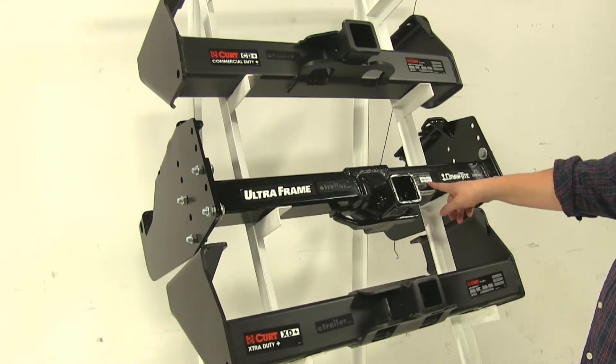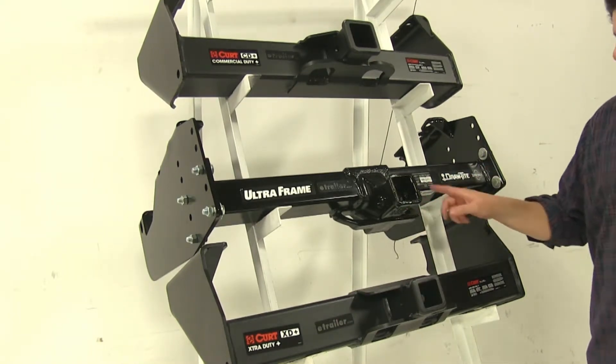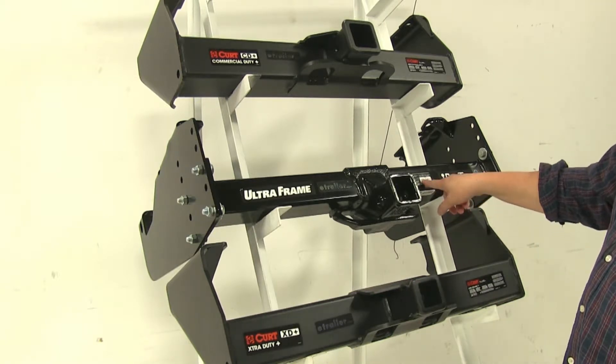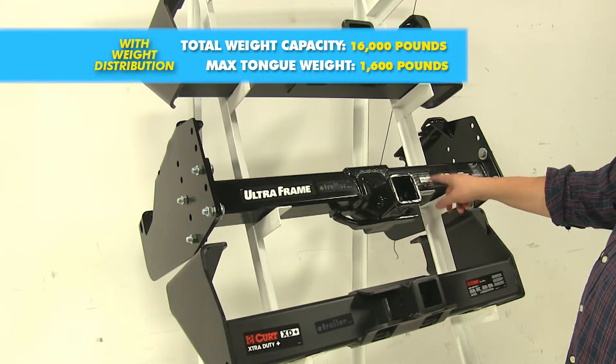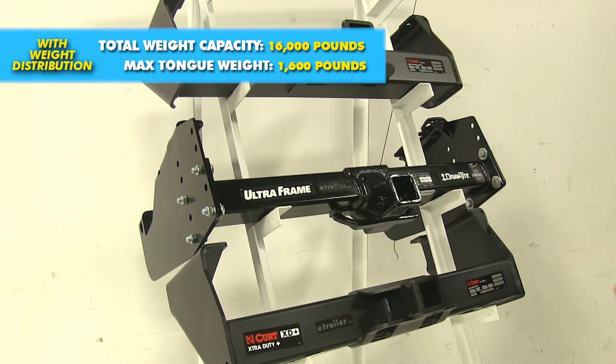Now when it comes to weight distribution, the Curt hitches will remain the same both for towing and for tongue weight. However, with the DrawTite, there is a little bit of a difference — that's going to be bumped up to 16,000 pounds, while the tongue weight will stay the same at 1,600 pounds.